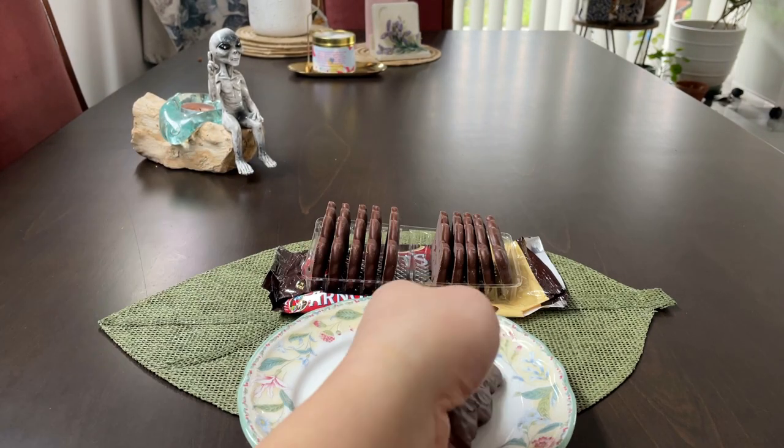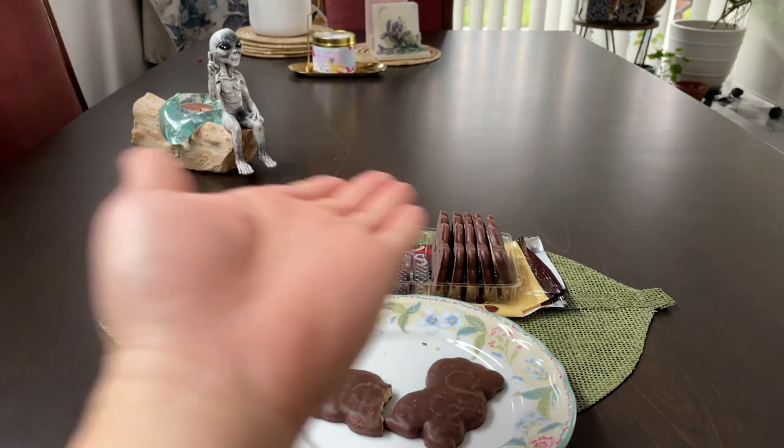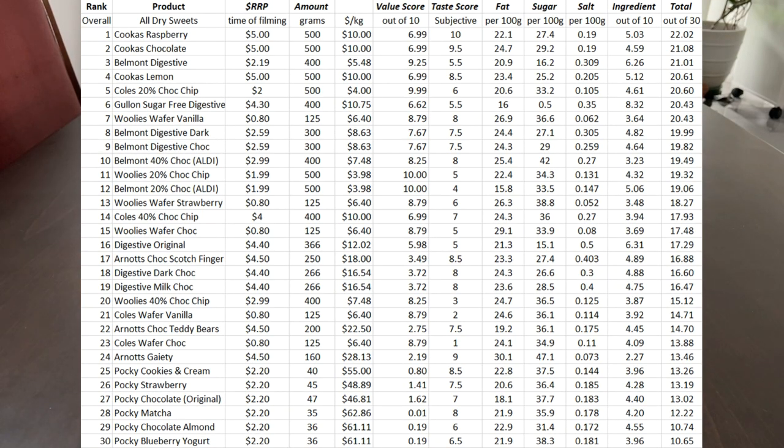I will give this a solid 7.5 out of 10. In terms of ingredients and value, here is the table as per usual. Let's compare it to some of the other products we've tried in the past.